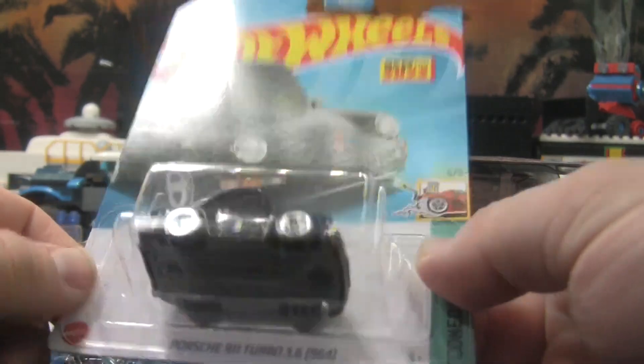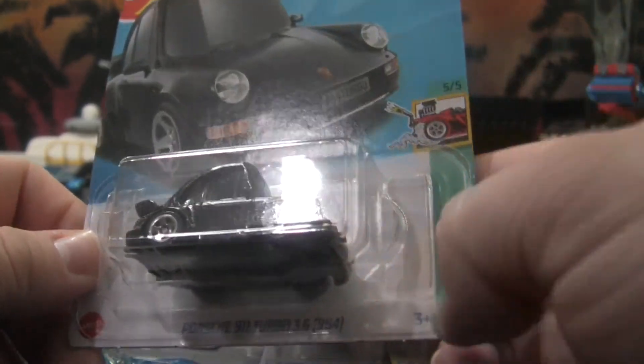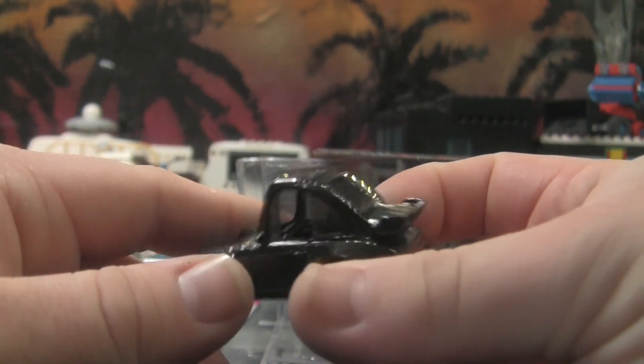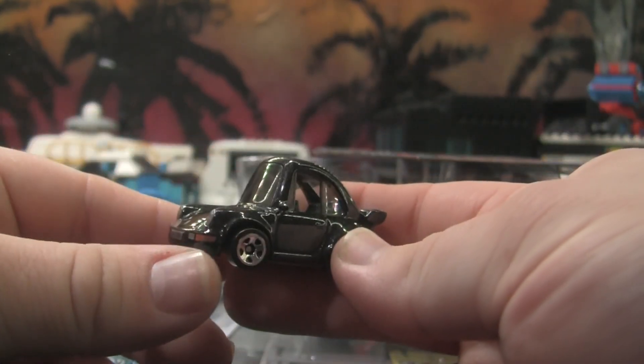Next car — this very chibi looking, kind of stumpy Porsche. I really like this one. It kind of reminds me of the car from Gone Midnight, just minus the gold wheels. I think it has an open passenger window which is interesting.